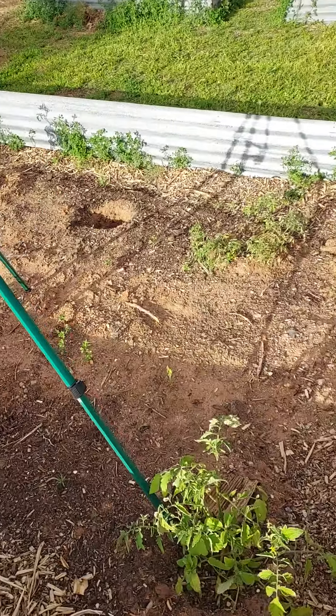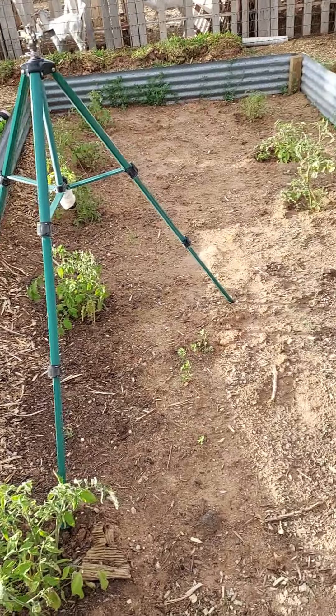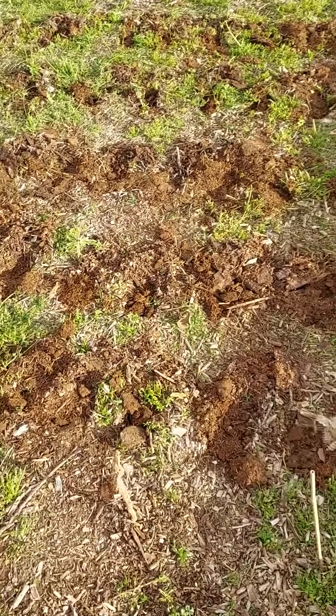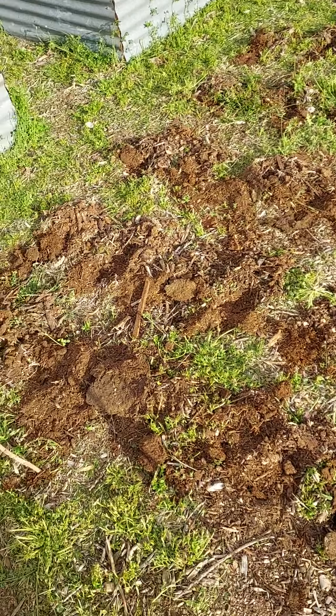A friend gave us some tomato plants and we planted them last week, and it looks like so far they're doing well. Just now we planted some corn seeds, so we'll see if those do well at all.